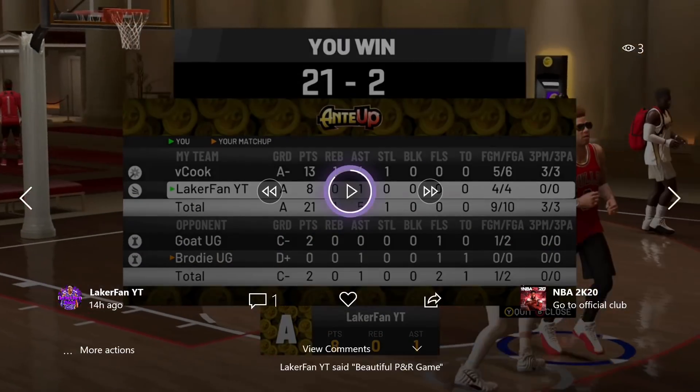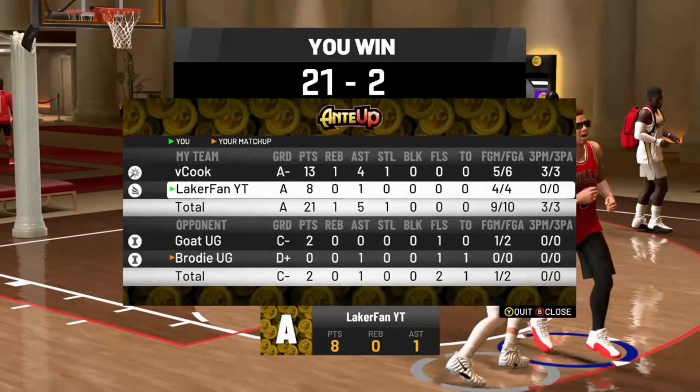21-2 in this game, we shot 9-10. I was 4-4 with no rebounds, but honestly it was only two misses in the whole game. Anyway, moving along — we'll get to the second gameplay.